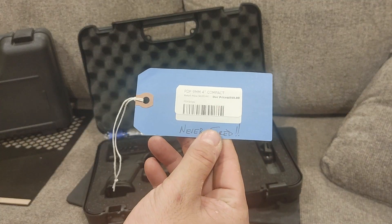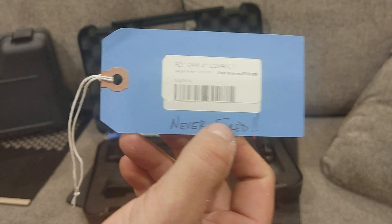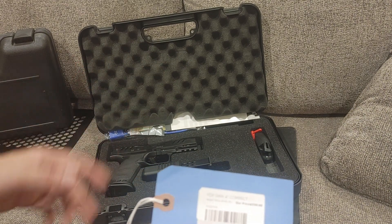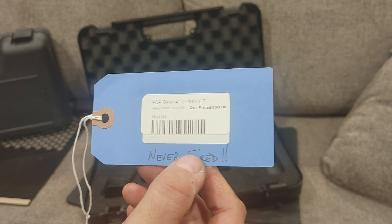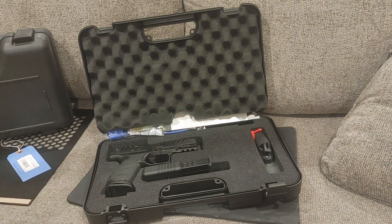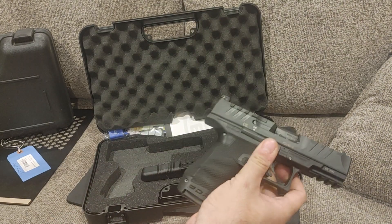Taking a look at the price tag — this is a used one, but it's never been fired. That happens a lot more with firearms than you think. Guys will buy a gun, never fire it, and get rid of it. This is the PDP 9mm Compact with a 4-inch barrel, and they've got $550 on it, which is not a bad price considering it's the optics-cut version. I believe MSRP — or actually MAP — is around $650 to $700. Walthers have a MAP price.